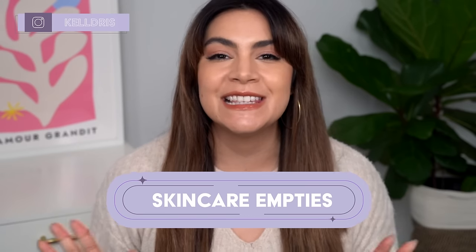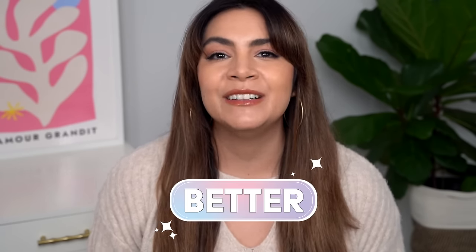Hey, it's Kelly. Welcome back to my channel where we talk all about gentle skincare, sometimes self-care, and today we're talking skincare empties. I wanted to shake up the format a little bit — instead of best and worst, I've broken up the empties for this quarter into good, better, and best. If you're ready to find out what they are and their rank, give the video a big thumbs up and let's get started.